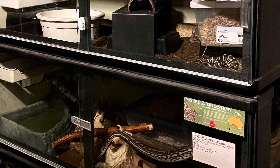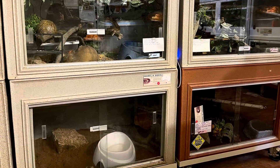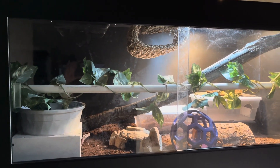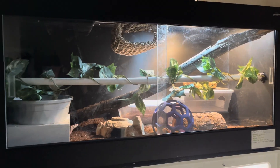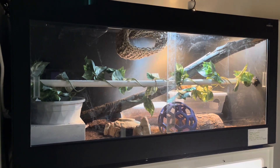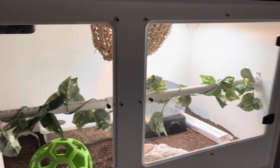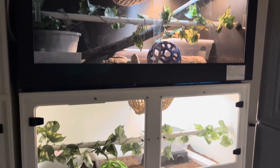Both black and white enclosures have their advantages and disadvantages, and your choice may depend on your specific needs and preferences. Aesthetics and visibility may be important to you. The color of the enclosure can affect how you and others perceive the room, the snake, and its habitat. Black enclosures can create a striking and dramatic appearance and can showcase the reptile's colors and patterns effectively. However, it may be more challenging to see the snake clearly in low-light conditions. White enclosures provide a clean and bright look, make it easier to observe the reptile's behavior, and it will be easier to see the snake in low-light or nighttime conditions.